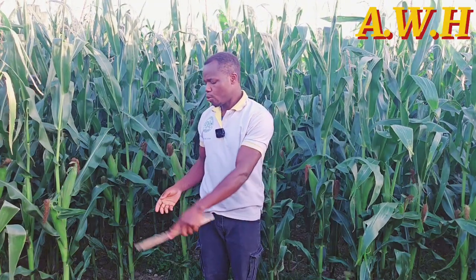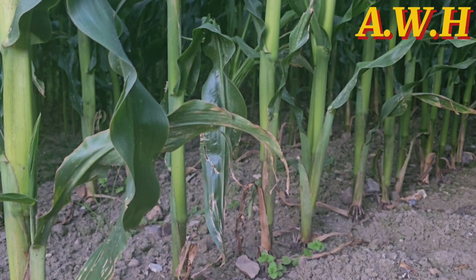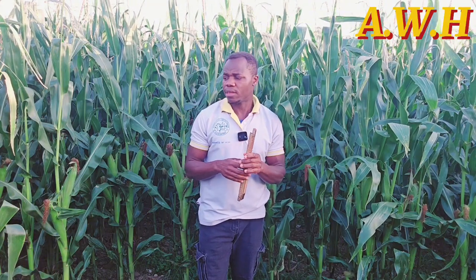For the fodder maize, you can make the spacing 70 by 10 or 70 by 15, depending on how you planted and what you used for planting. Ours is fodder and we used a machine for planting and also for weeding, so we decided to make it 70 by 10 centimeters.